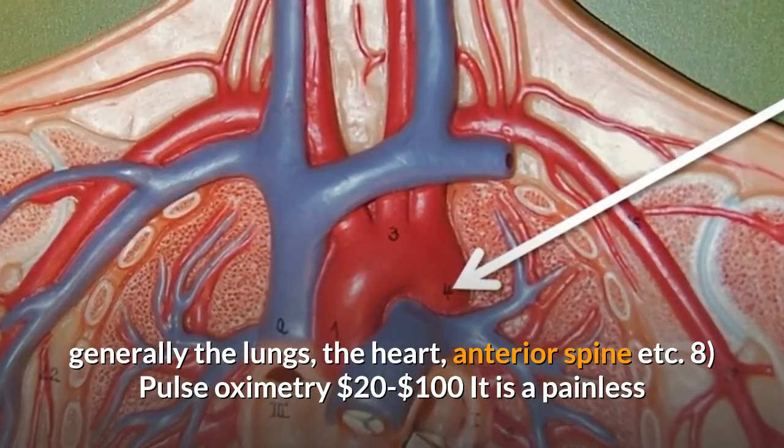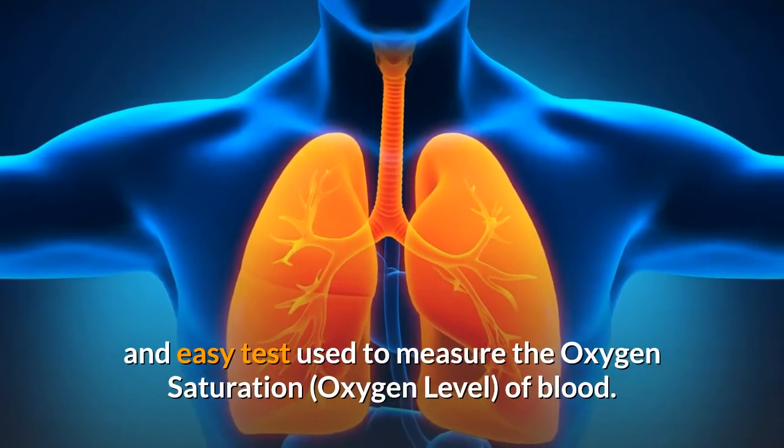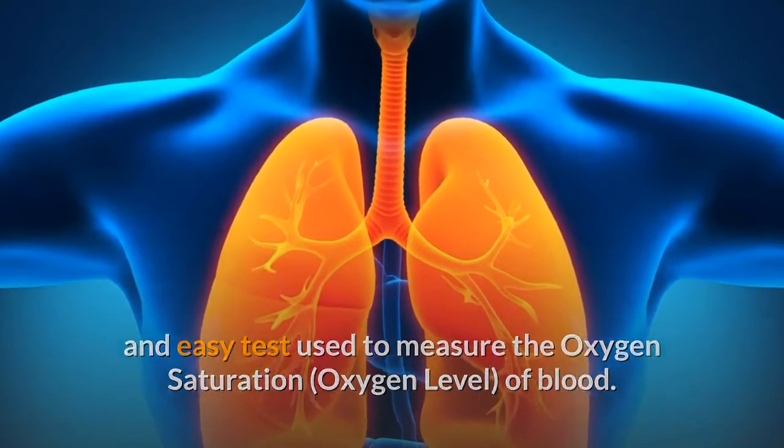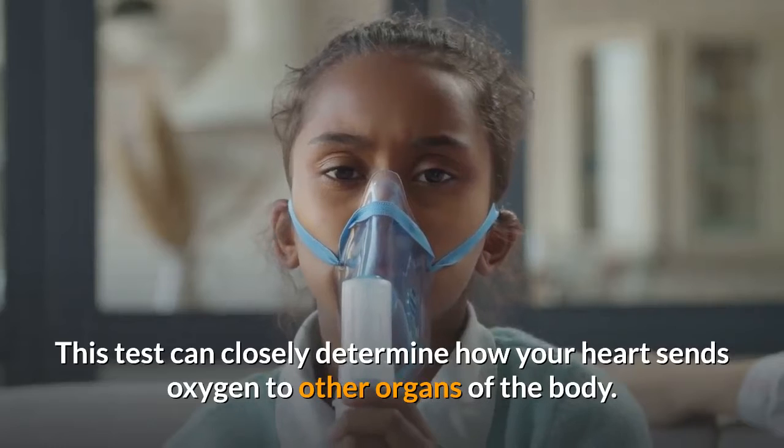Eight: Pulse oximetry, $20 to $100. It is a painless and easy test used to measure the oxygen saturation level of blood. This test can closely determine how your heart sends oxygen to other organs of the body.